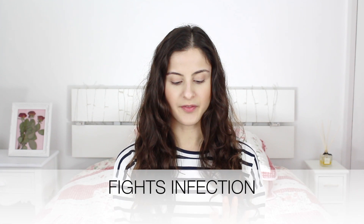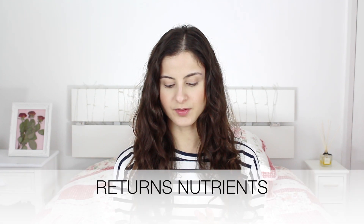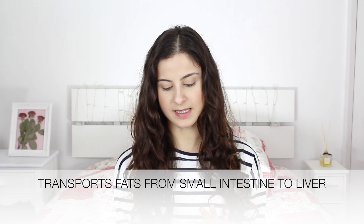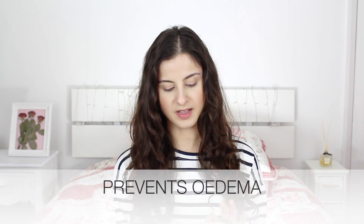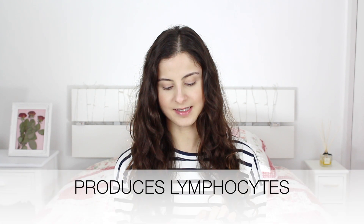The end! The reason the lymphatic system is important is because it fights infection, it returns nutrients and blood proteins back to the circulatory system, it transports white blood cells, it transports fats from the small intestine to the liver, it prevents oedema by draining excess tissue fluid, and it produces lymphocytes, which is basically a form of white blood cells.